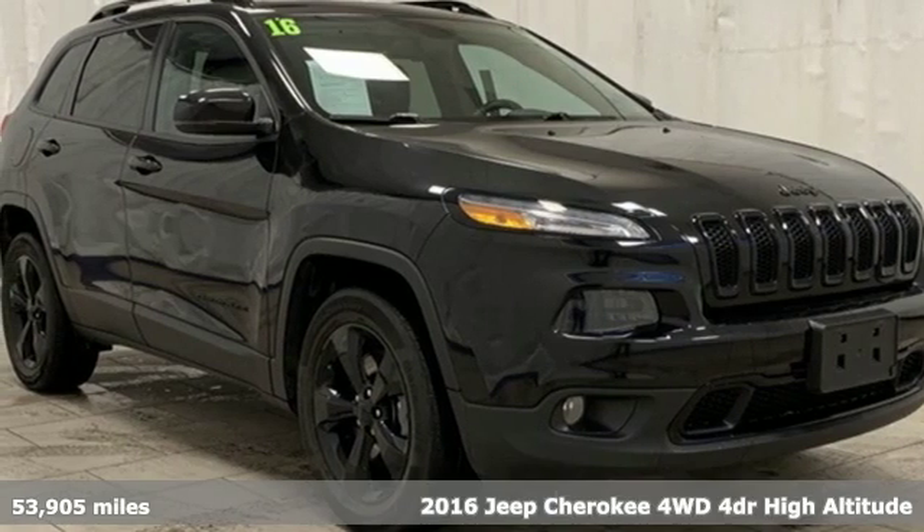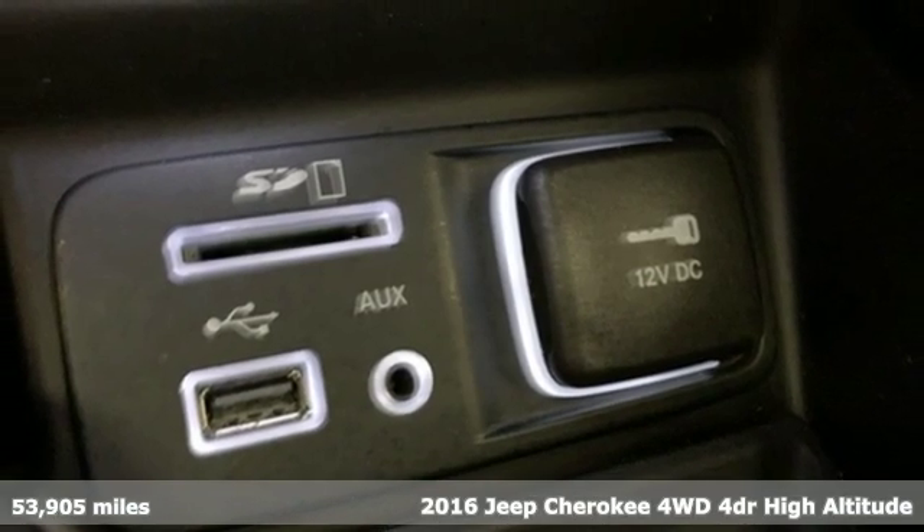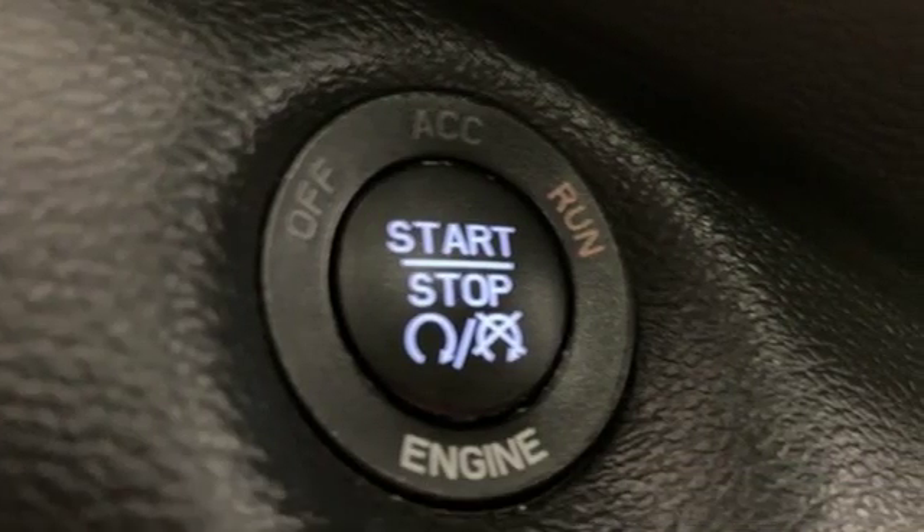It's a 2016 Jeep Cherokee. You're going to want to take the long way home in this adventurously civilized Cherokee, and it comes with all the amenities you need.